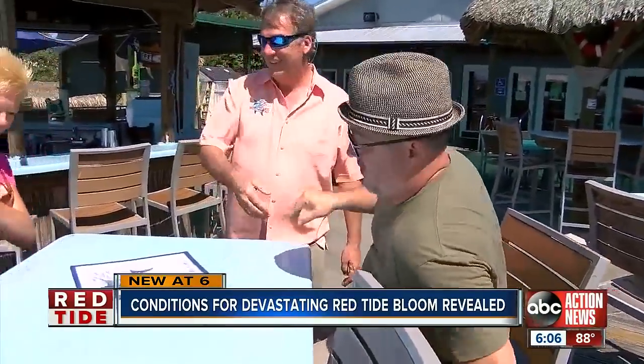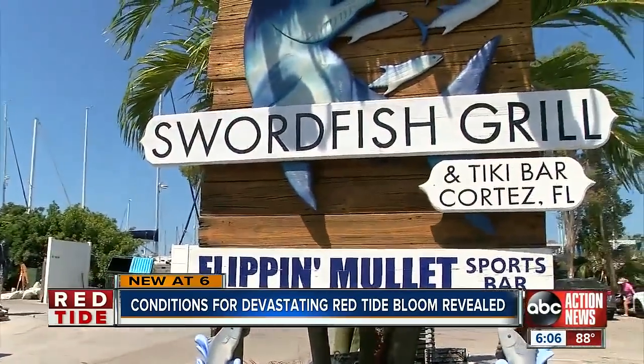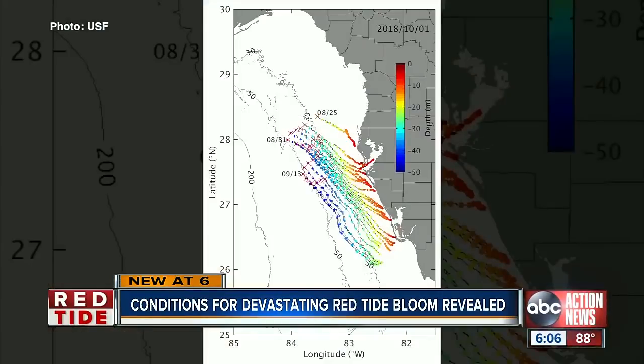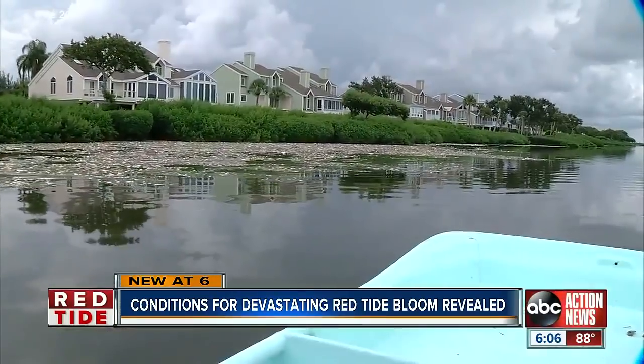Swordfish Grill manager Bob Slicker says they've bounced back but they haven't forgotten. He set up an employee assistance fund for future natural disasters, so that they have a little something to help pay some of their bills for a couple of months. He's grateful for the recent research but hoping scientists can eventually minimize future outbreaks.